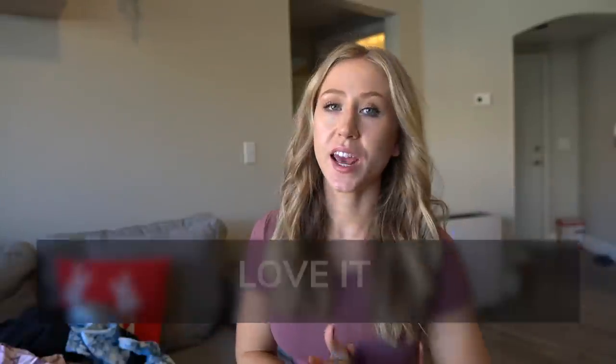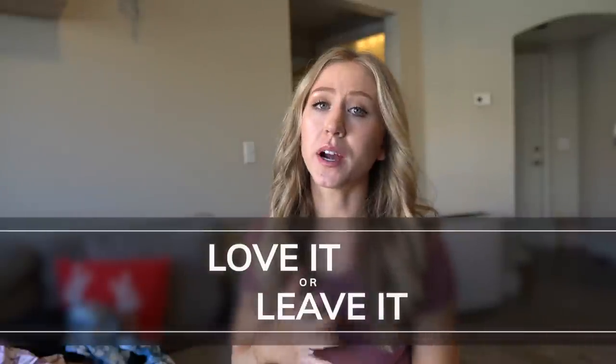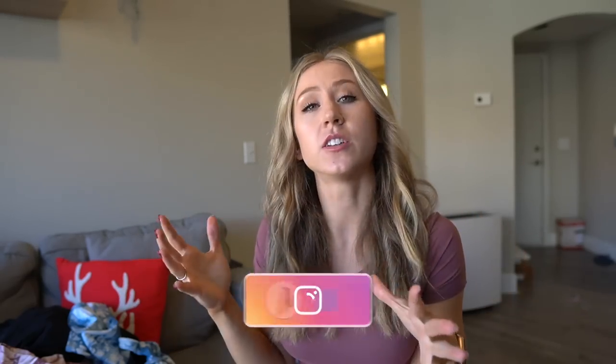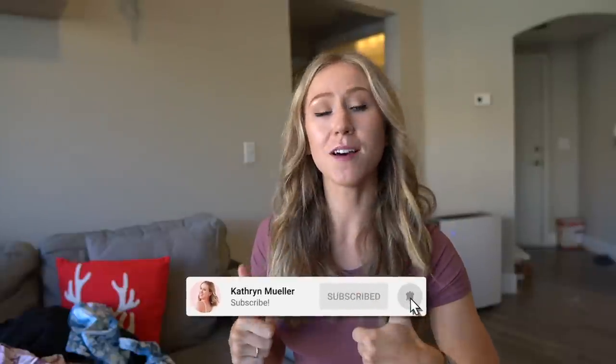Hey guys, welcome back to my channel. Today we have another Love It or Leave It video. These are my monthly videos where I do a couple of mini reviews, any quality updates I have, and any favorites. It's just nice to touch base every once in a while for a video that's not always new brand focused, but I can go back to older pieces and see how things are holding up. If you like these videos, please give the video a thumbs up, and if you're not already subscribed, make sure to do so.